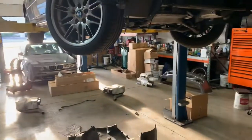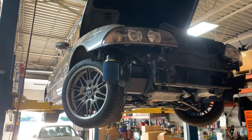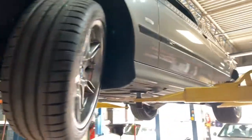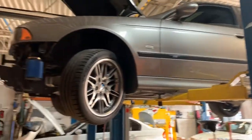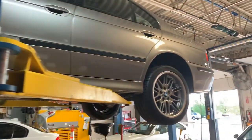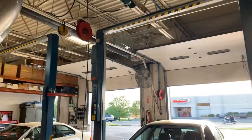Here we have an '03 M5 that we bought out of Texas and have fully rejuvenated, and had a father and son come in for the EAG experience, which was quite a fun day last Saturday. They bought this M5 and are going to be doing a nice level of EAG improvements in addition to our rejuvenation.